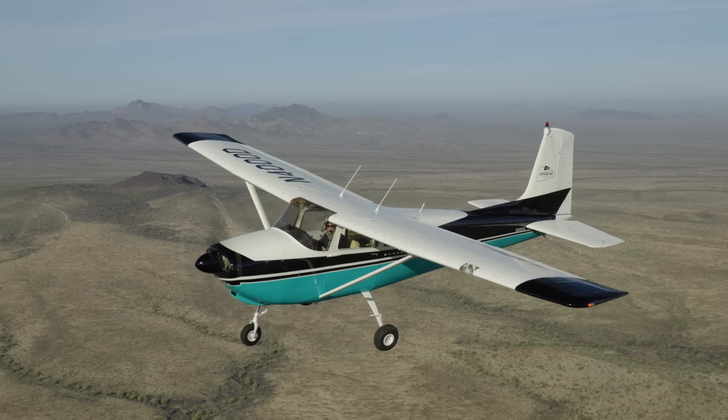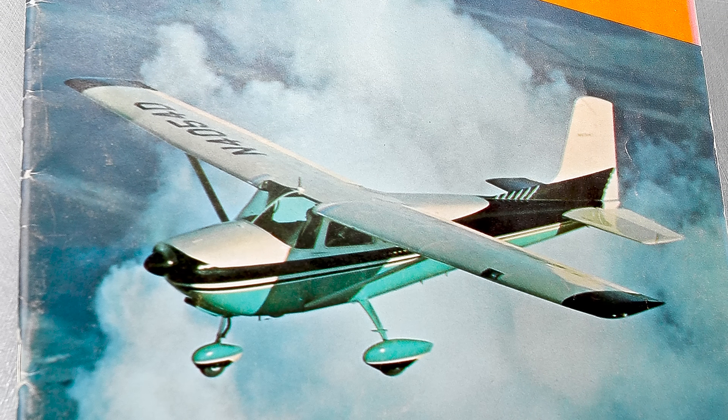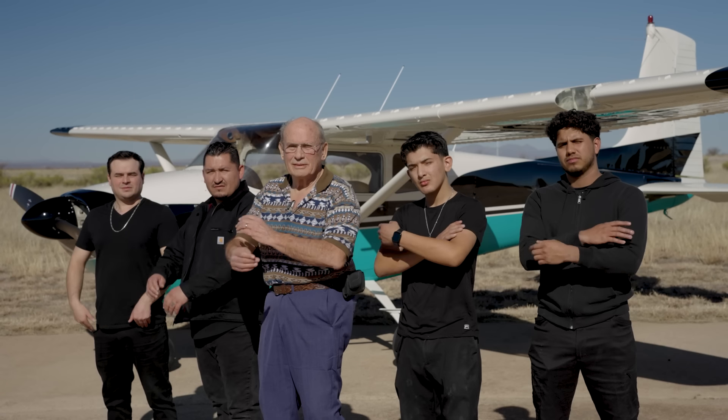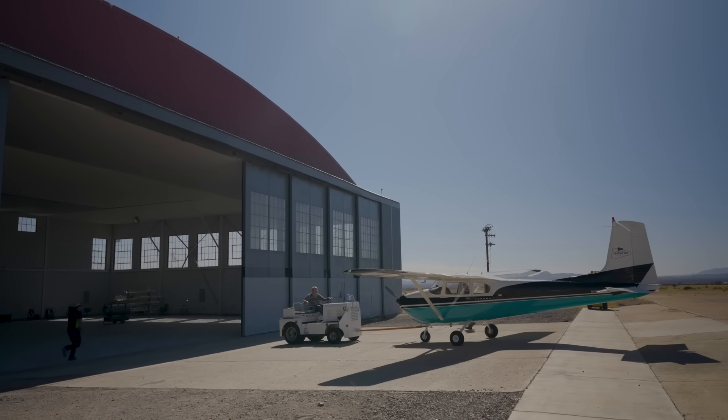The 4000 Delta N-number also pays homage to the 1958 magazine cover aircraft, which had an N-number of 4054 Delta. The paint scheme was recreated by Craig Barnett at Scheme Designers and was brought to life by Gus Heisler and his team at Master Aircraft Services right here at the Bisbee Douglas International Airport in Arizona.